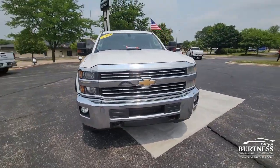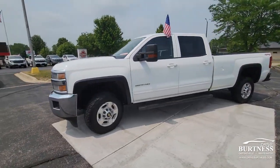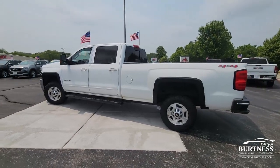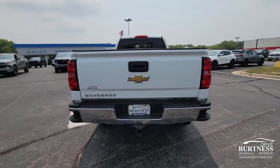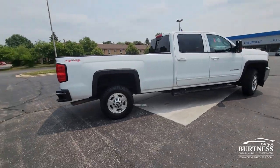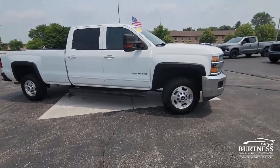Hi Ken, this is Nick at Burton Chevrolet Buick GMC right here in Whitewater, Wisconsin. Thanks for asking about our 2015 Chevy Silverado 2500 HD. This is here and available right now. It's got 112,000 miles on it. It is a crew cab model with the 8-foot box on it, spray-in bed liner — work truck edition.